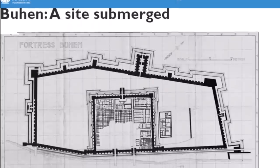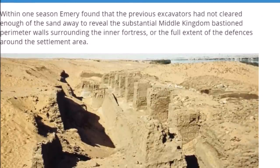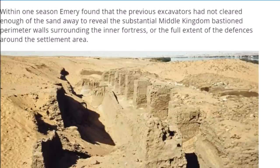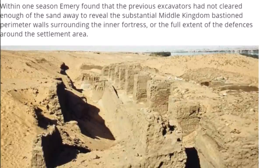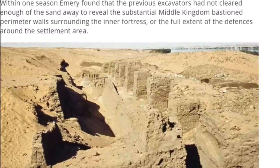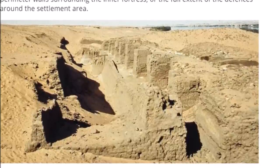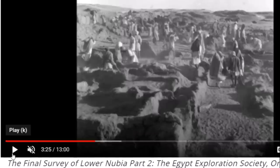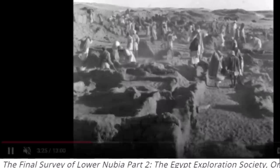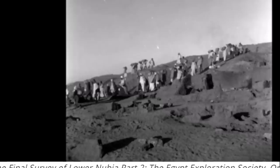Here's a look at the group who excavated this place about 70 years ago. Walter Bryan Emery was the leader of the expedition. Here's their site plan for Buhen — now submerged. Within one season, Emery found that previous excavators had not cleared enough sand away to reveal the substantial Middle Kingdom bastion, perimeter wall surrounding the inner fortress, or the full extent of the defenses around the settlement area. I'll leave the link to this website below — they have Part 1 and Part 2 of the final survey of Lower Nubia: the chronicles of Walter Bryan Emery's exploration.